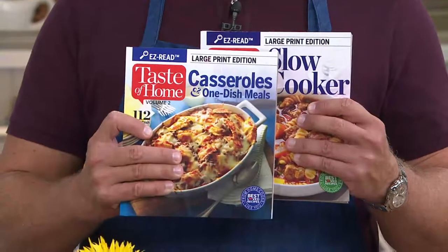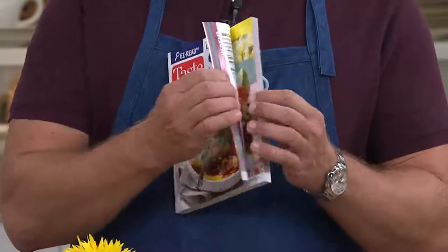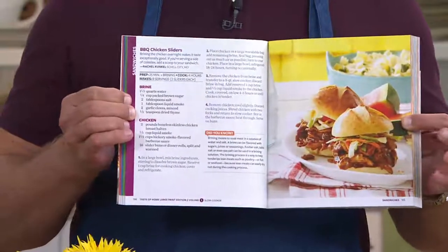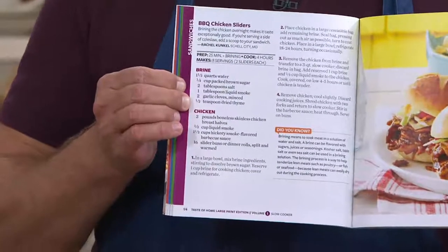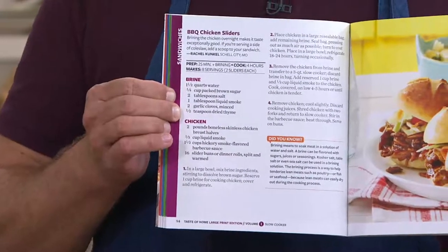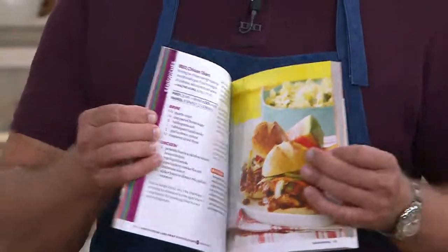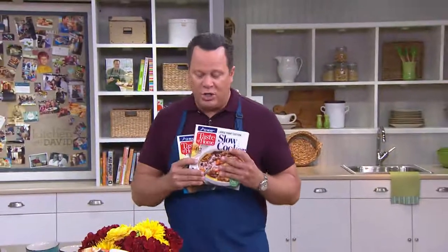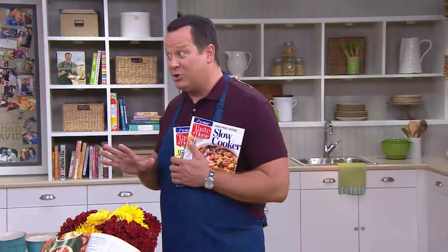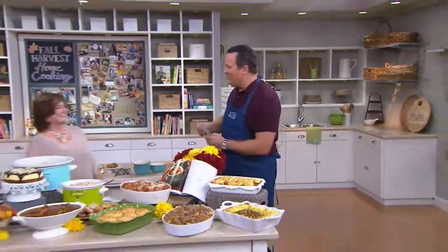Look what it says right there: large print edition and easy read. Hallelujah — cue the angel chorus! We can now read these recipes without our readers and without our specs. And maybe you'll still need your glasses, but at least it makes the whole process a little easier. These are the barbecue chicken sliders we're going to show you and a whole lot more. These books are brand new, first time ever on QVC — the debut of the large print easy read — and now over a thousand are gone. Catherine Cassidy, editor-in-chief of Taste of Home, come on in.